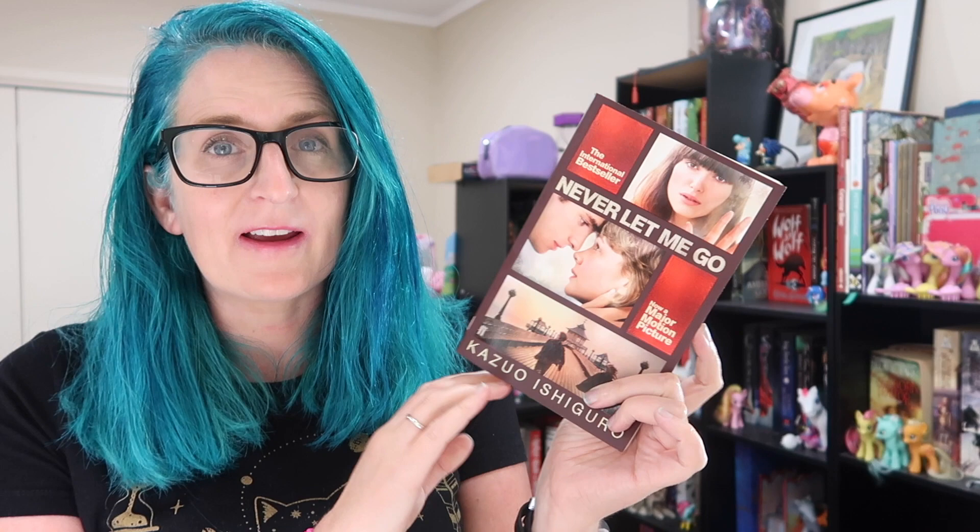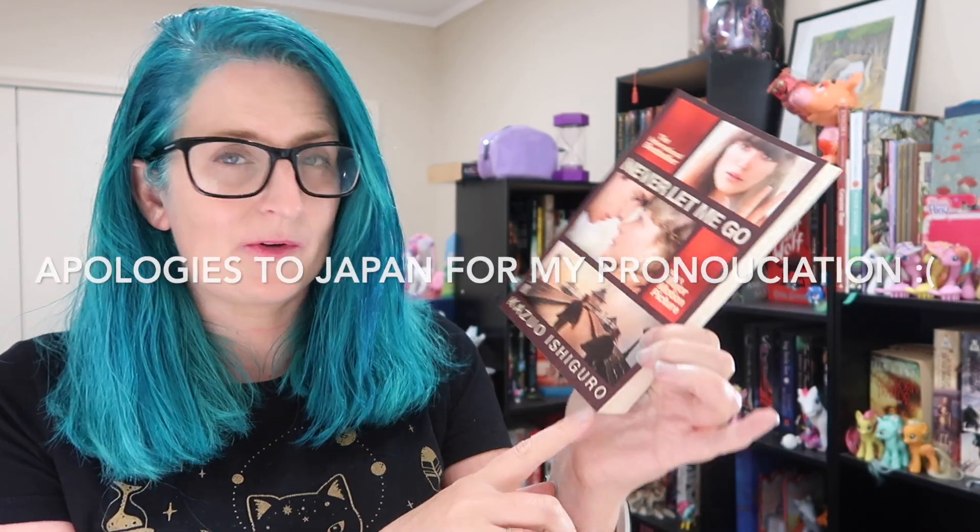I've also got The Light Brigade by Kameron Hurley. I don't know much about it other than I really enjoyed some of her earlier books, and I believe this has a time travel aspect, and I love time travel. This one is 354 pages, putting us up to 754 pages. The last borrowed book is one I borrowed from my sister — Never Let Me Go by Kazuo Ishiguro.